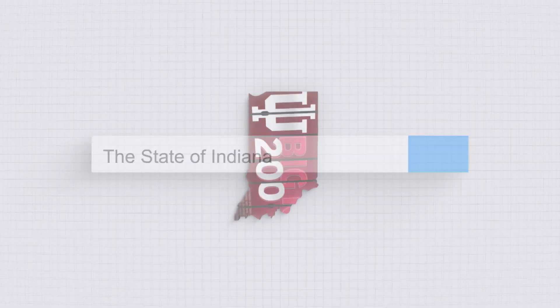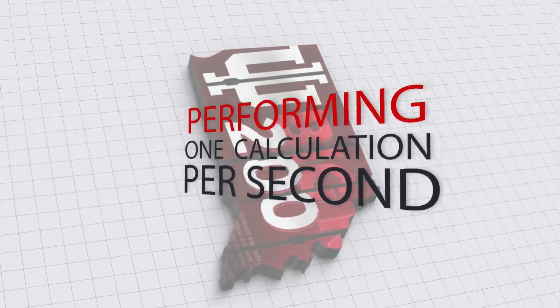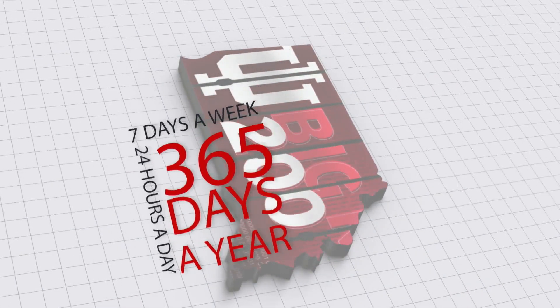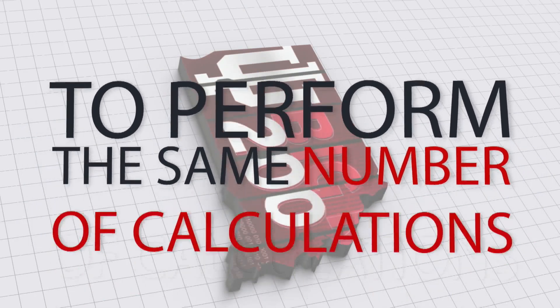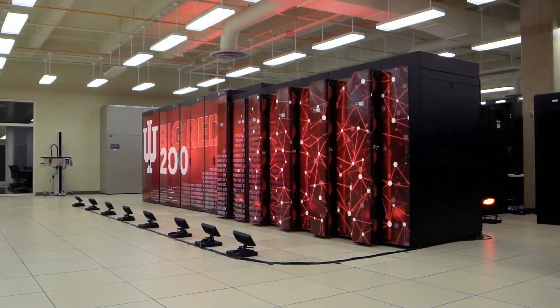It would take everyone in the state of Indiana more than 28 years, performing one calculation per second, 24 hours a day, 7 days a week, 365 days a year, to perform the same number of calculations that Big Red 200 could do in just one second.